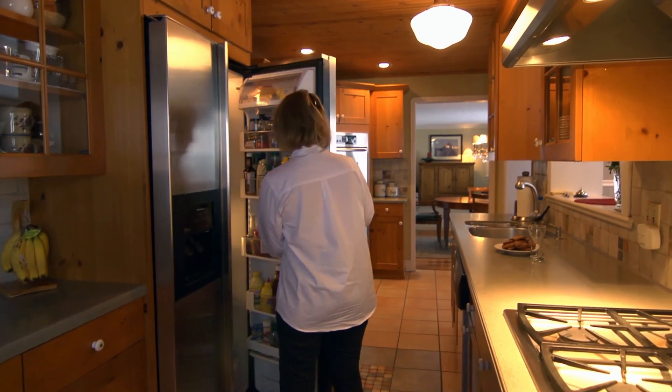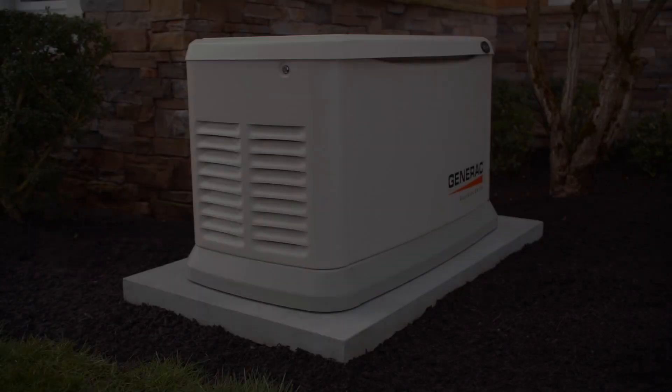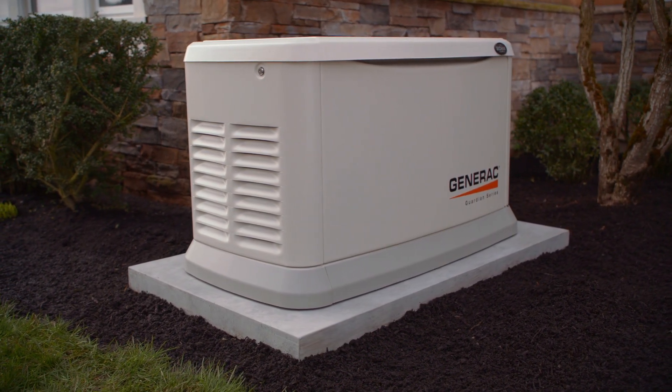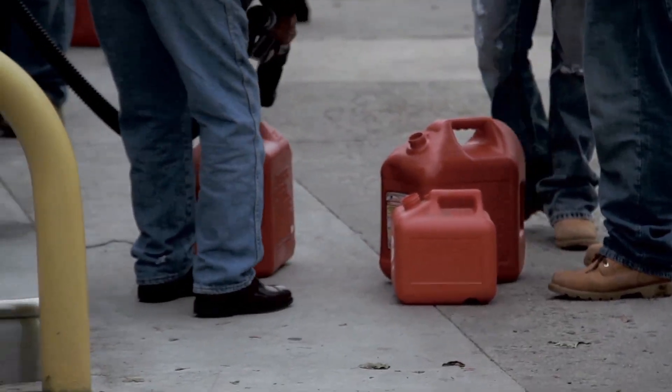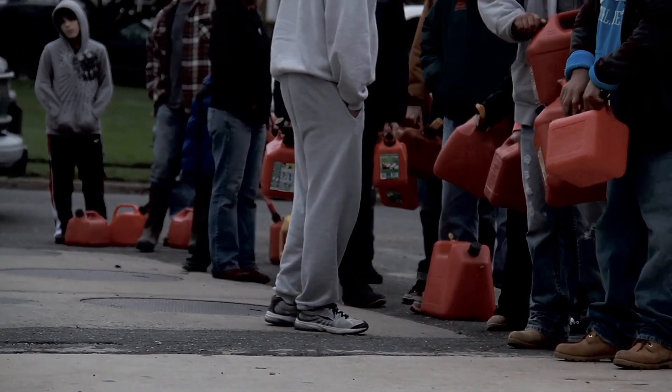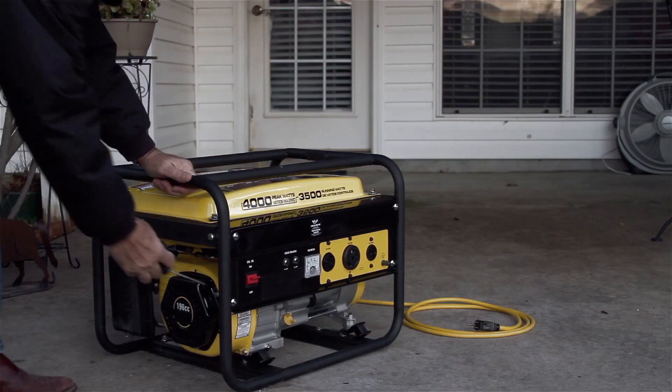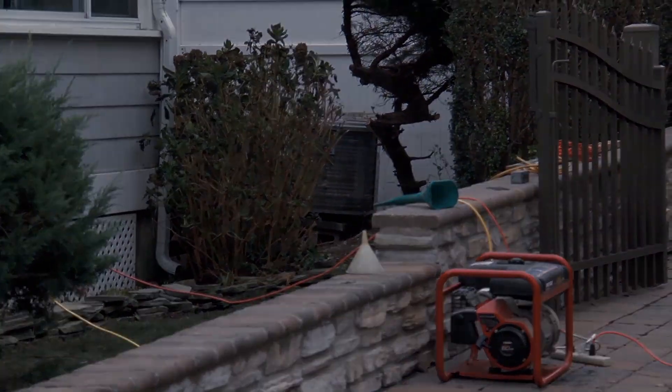The furnace is running, the lights are on, the TV's on, the washer, the dryer, the oven — everything. Because a Generac automatic standby generator runs on either natural gas or LP, you won't have to wait in line to buy gasoline, ever. You won't have to worry about fuel going bad or scramble during an emergency to hook up a portable generator.